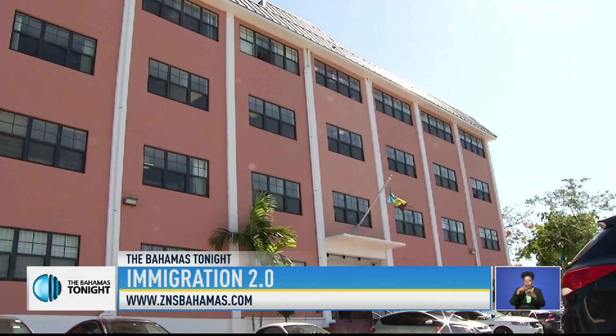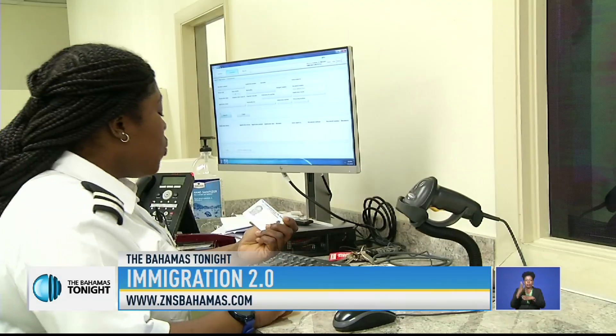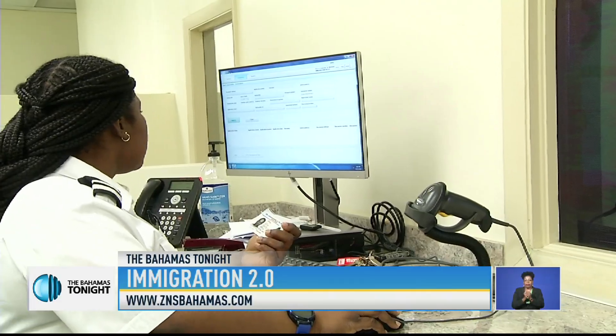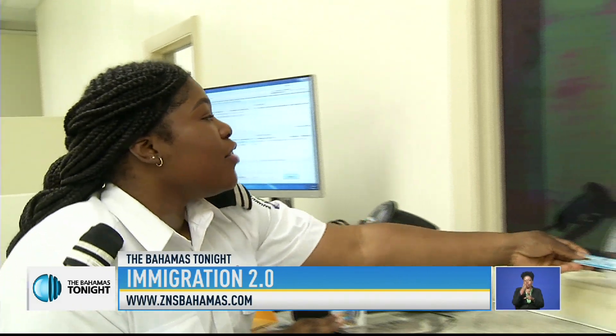As the application process has been streamlined, the Immigration Department is making the customer experience as seamless as possible. We look and see if everything is correct, and that this is the employee who is coming to collect the card. All right, enjoy the rest of your day.